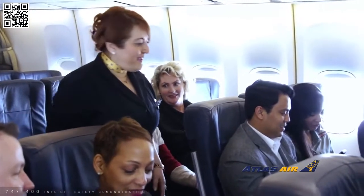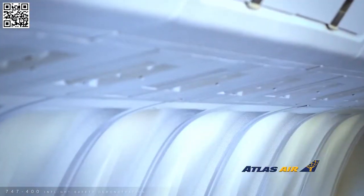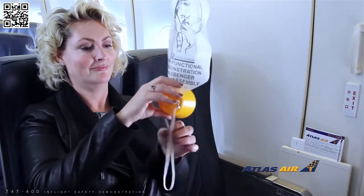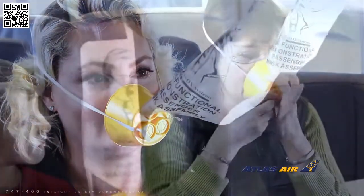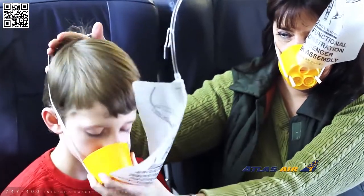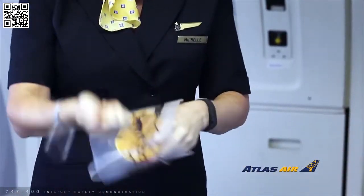The cabin is pressurized for your comfort. If there is a loss of cabin pressure, a panel above your seat will open and an oxygen mask will appear. Place the elastic band over your head and tighten by pulling on both ends. Cover your nose and mouth and breathe normally. Secure your own mask first before assisting others. Oxygen will be flowing to the mask even though the bag may not inflate. A crew member will let you know when the mask is no longer needed.